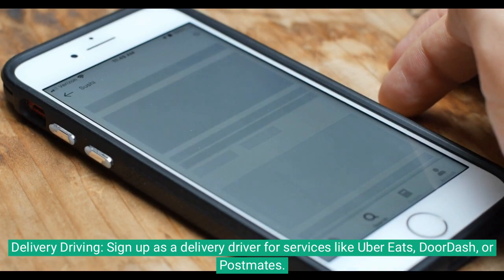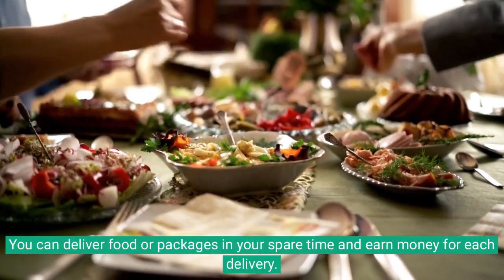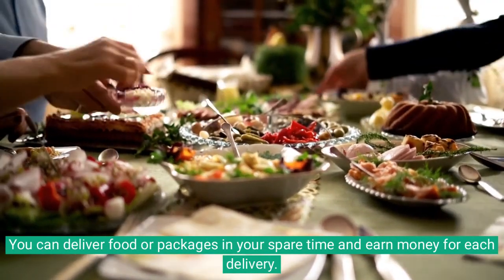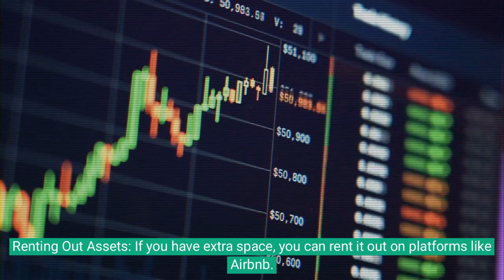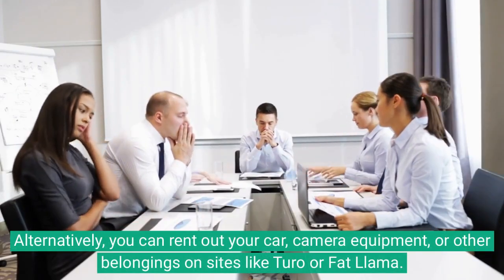Delivery driving: sign up as a delivery driver for services like Uber Eats, DoorDash, or Postmates. You can deliver food or packages in your spare time and earn money for each delivery.